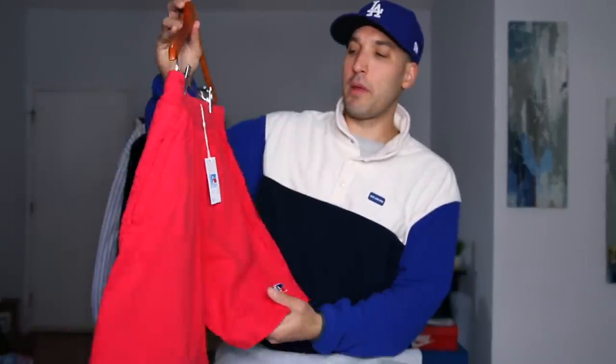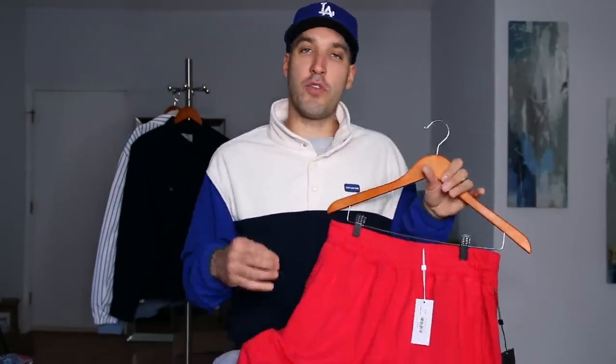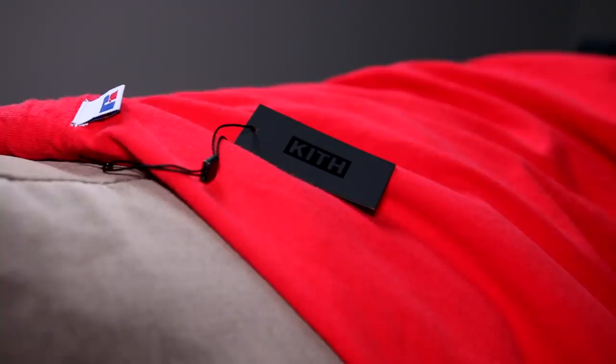Next up I grabbed something from the Kith and Russell Athletic collaboration — these are $90 basic shorts. A lot of you may think you can go to Target or Walmart and buy Russell Athletic shorts for $12, but these are totally different. It's a Kith collaboration so the quality is stepped up — they're made in the USA, pigment dyed, and Kith sourced the fabric for this collaboration. It's not like they just threw their logo on Russell's shorts; this is essentially a pair of Kith shorts with the Russell and Kith collab tags sewn on.